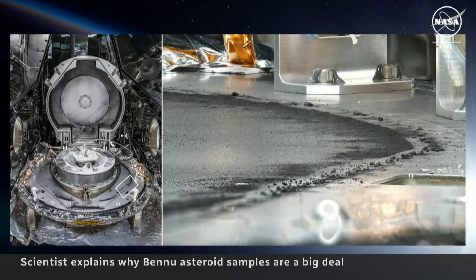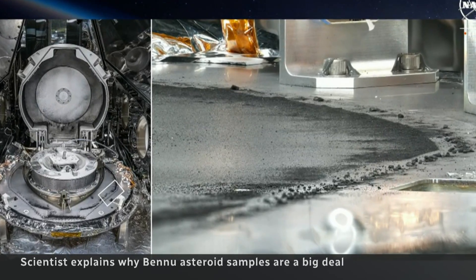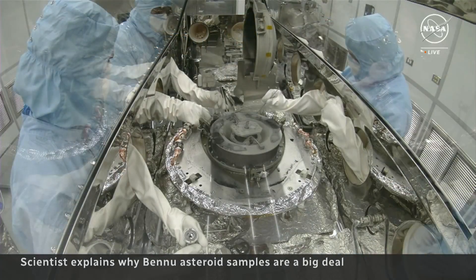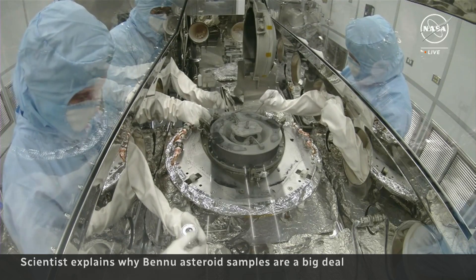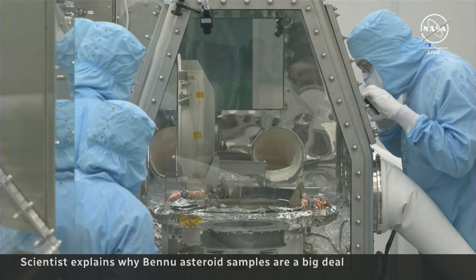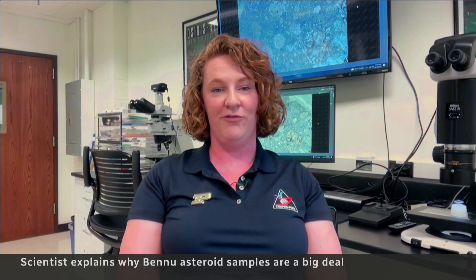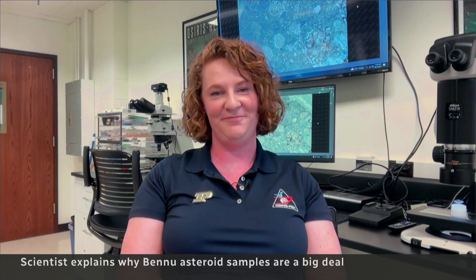Everything that we have on the surface of the Earth that is similar to this has been contaminated by the material that we have on Earth's surface, by Earth's atmosphere. So we really have to go out and get it from the surface of an asteroid to be able to understand what those building blocks are and how they could have formed the recipe for life that evolved on our own planet.